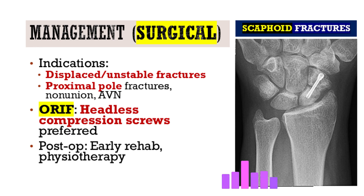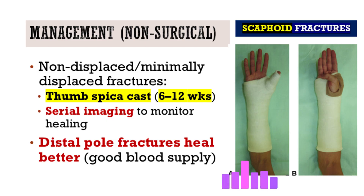Treatment depends on fracture location, displacement, and patient factors like age, activity level, and job demands. Non-displaced or minimally displaced fractures, particularly at the distal pole or waist, can often be managed conservatively with a thumb spica cast — which must include the thumb to properly stabilize the scaphoid. Casting typically lasts 6 to 12 weeks, sometimes longer.